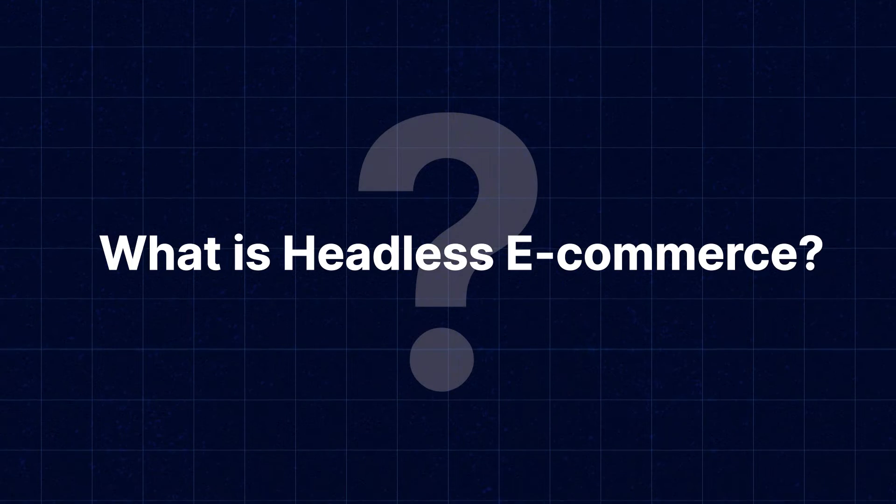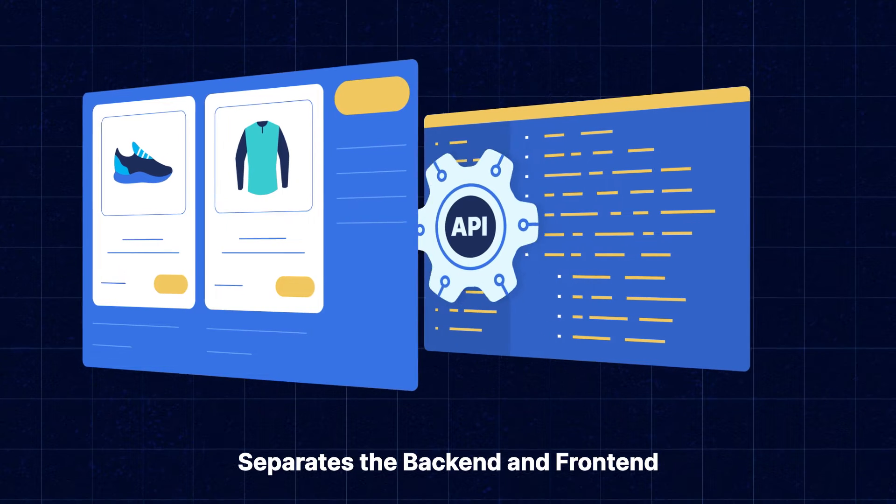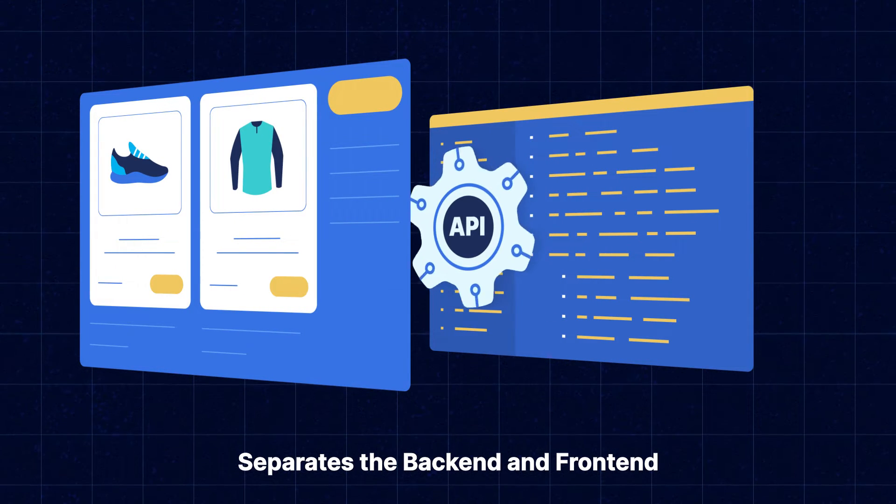So, what is Headless eCommerce? Headless eCommerce is a state-of-the-art solution that separates the backend and frontend of your online store, providing a seamless shopping experience to your customers.